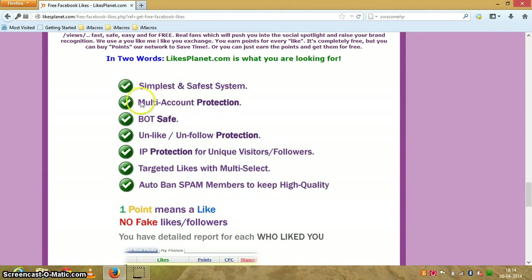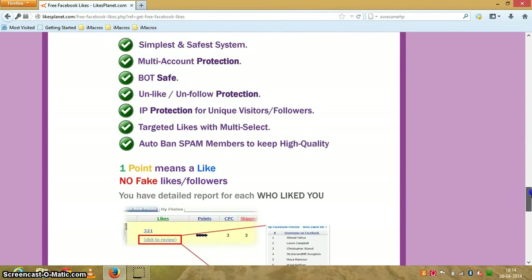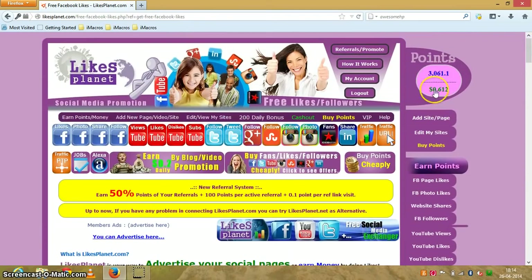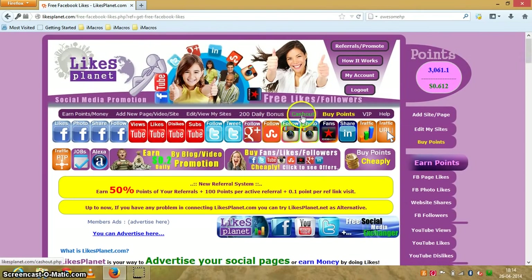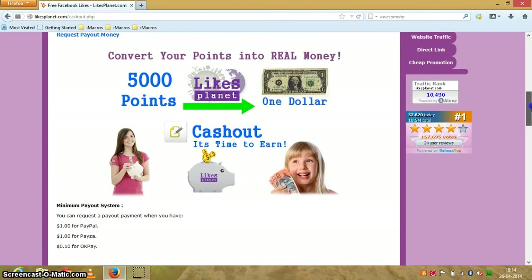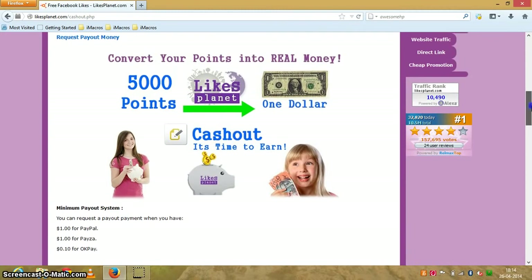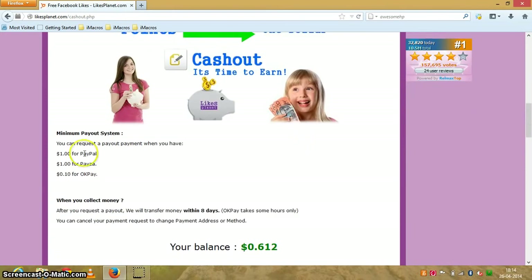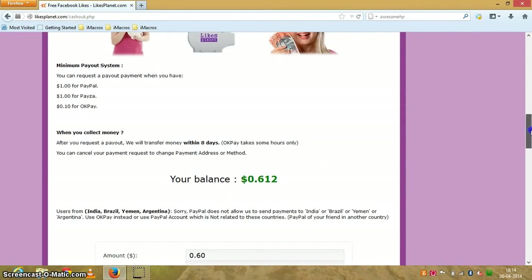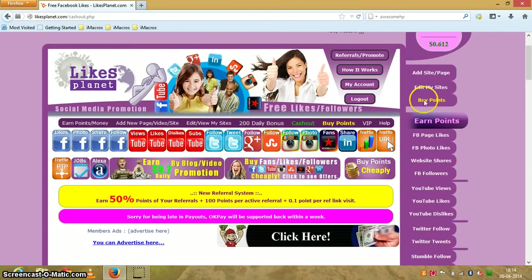Although it says the site is bot-safe, it's not, so let's go for botting the process and get points and earn money. I have some points and real cash in my account which I can cash out. If I click on cash out, it says: convert your points into real money — 5,000 points equals one dollar. Payment is supported via PayPal, Payza, and OKPay.